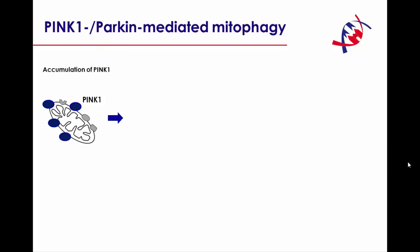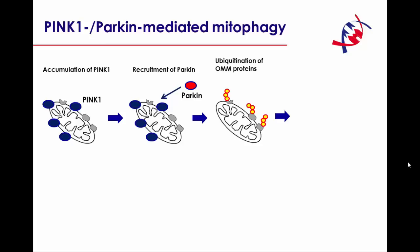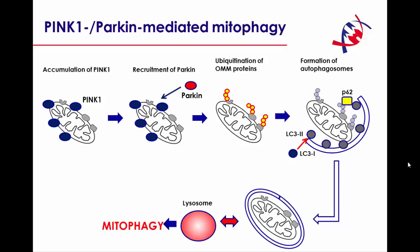With respect to Parkin and PINK1, there is a pathway called mitophagy that has been implicated in their function, or dysfunction when mutated. What happens is that PINK1 accumulates on depolarized or dysfunctional mitochondria, and this then leads to the recruitment of Parkin. In the next step, outer mitochondrial membrane proteins are ubiquitinated, autophagosomes are formed, and then those mitochondria are degraded in the lysosome. More recently, it has been shown that the ubiquitin proteasome system also plays an important role.